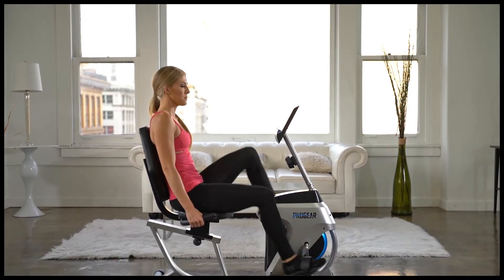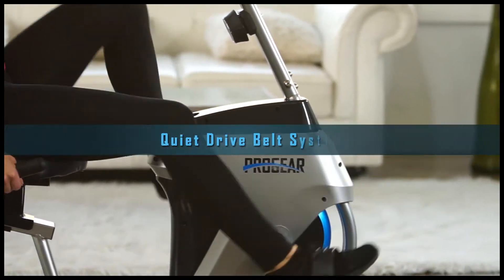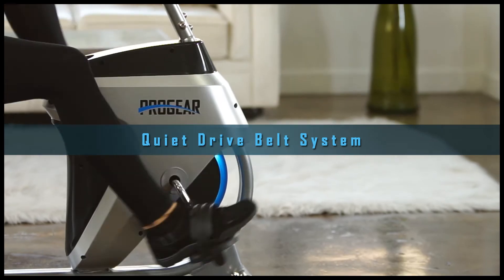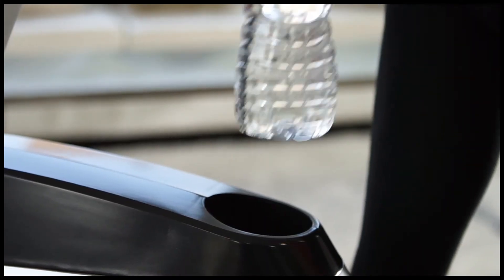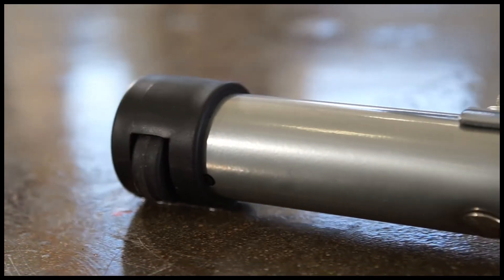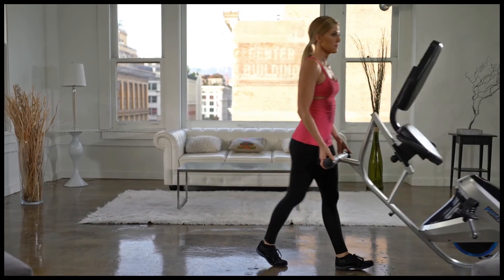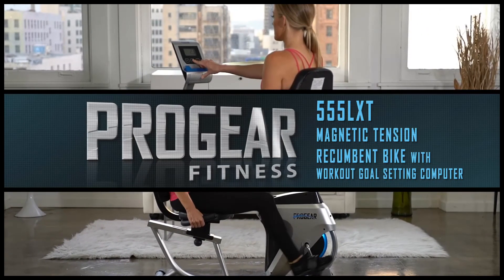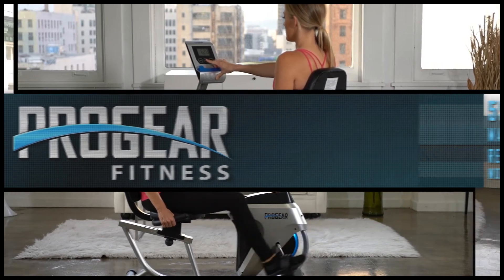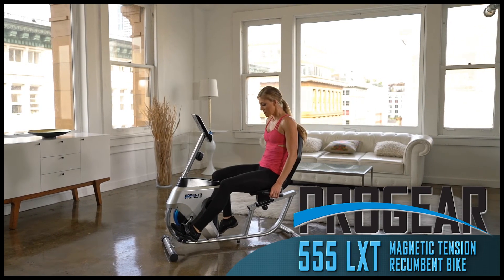And finally, to complement its sleek dimensions that make it excellent for home use, the 555LXT features a quiet drive belt system for quiet, undisruptive workout sessions. It also includes a built-in smartphone or tablet holder, a conveniently placed water bottle holder that's always within arm's reach, and transportation wheels for easy relocation, backed with a 1-year warranty. The Progear 555LXT Magnetic Tension Recumbent Bike is the ideal exercise bike for fitness enthusiasts with limited space, but have expectations of a great workout. This recumbent bike will not disappoint.